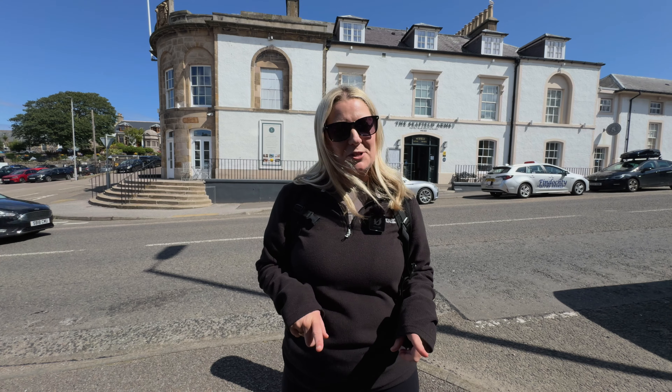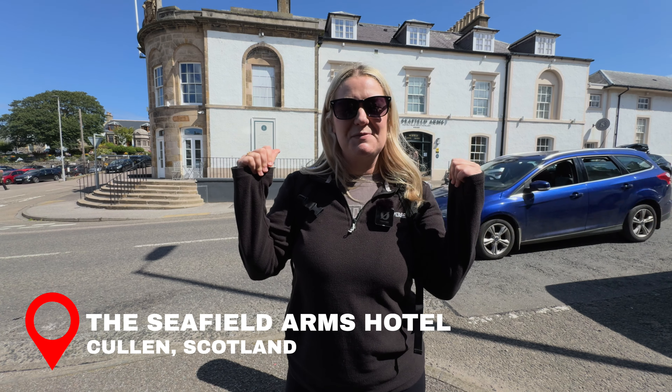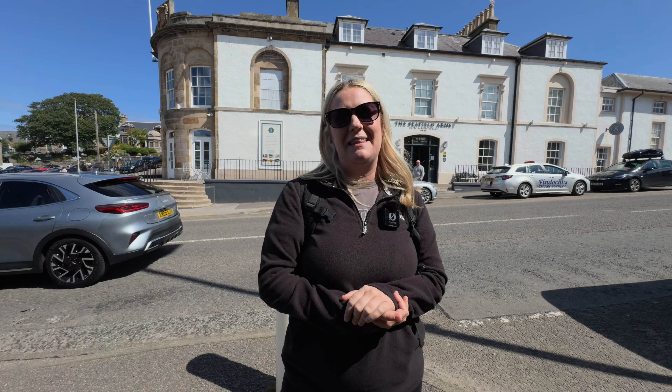So the Rock Bowl Cafe was unfortunately booked, so if you're planning to come to Cullen make sure you make a reservation ahead of time. But luckily right behind us is the Seafield Arms, which is actually where they held the world championship of Cullen Skink soup making — so we're going to head there to try some.